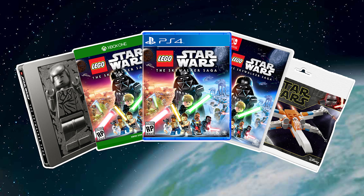This keychain joins the current pre-order bonuses that we've seen thus far, which includes Poe Dameron's Polybag from GameStop or EB Games, as well as the Han Frozen in Carbonite Steelbook from Best Buy.